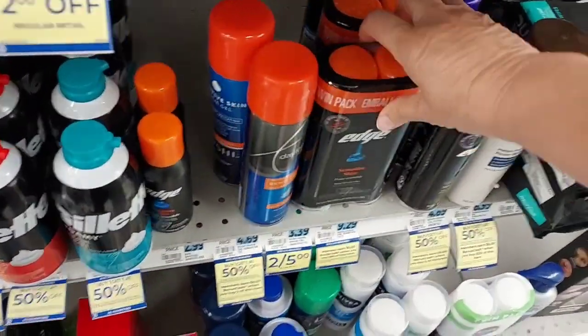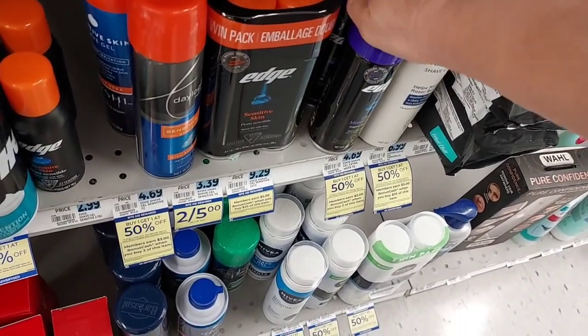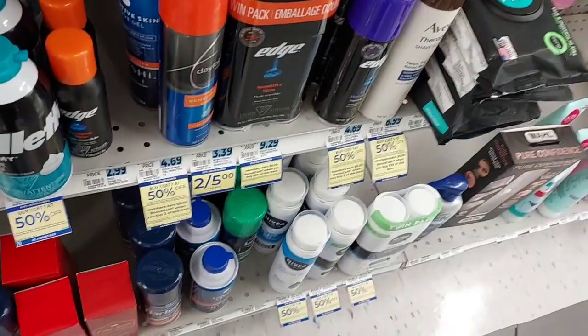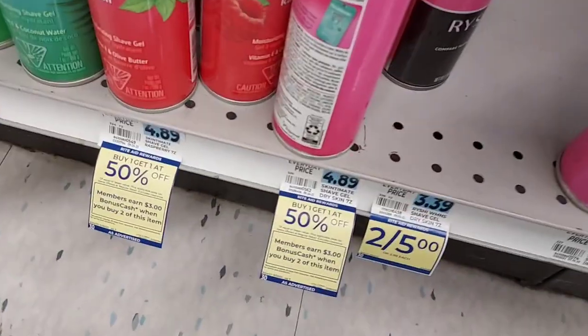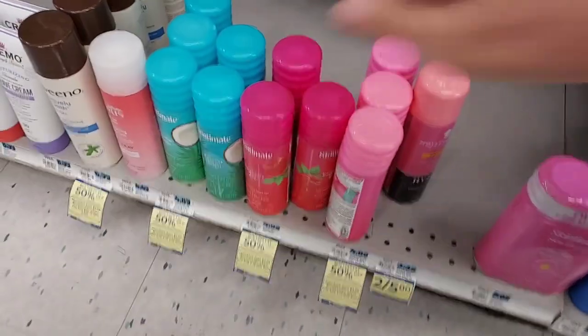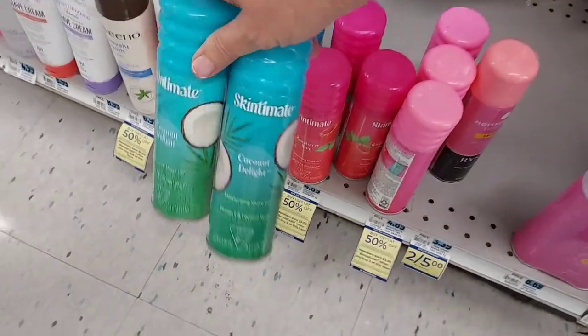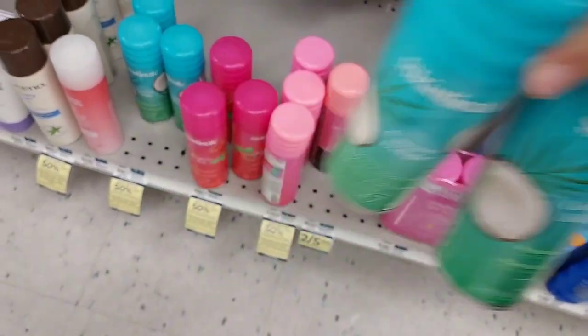We're going to pick up this Edge. They're buy one, get one 50% off. When you buy two, you're going to get $3 back in bonus cash. That was the only two they had, so we're going to pick up the women's. They're $4.89, buy one, get one 50% off. When you buy two, you're going to get $3 back. But it's also part of the spend $20, get back $5.